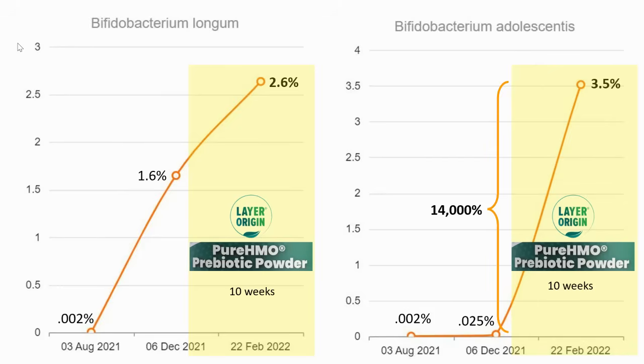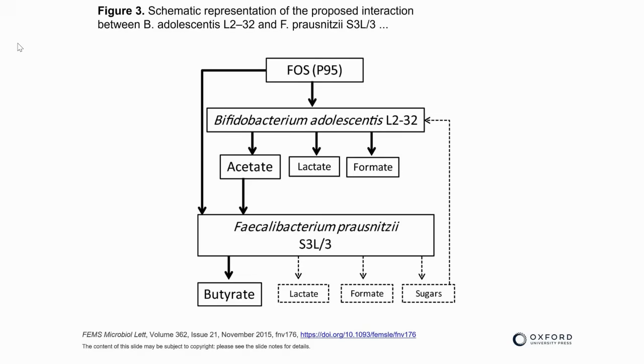That's important not only to have a lot more Bifidobacterium in your gut for many reasons, but the B. adolescentis species works in wonderful synergy with F. prausnitzii. The B. adolescentis produces one of the short-chain fatty acids — acetate — which is good to have in your system, but the F. prausnitzii consumes the acetate and produces a lot more butyrate.